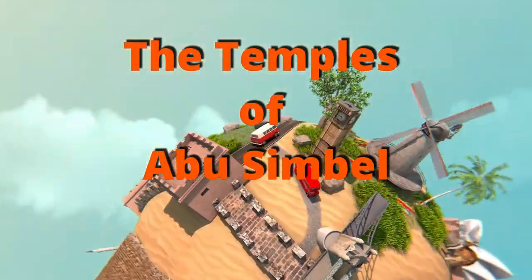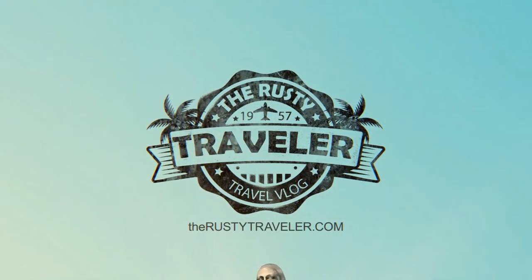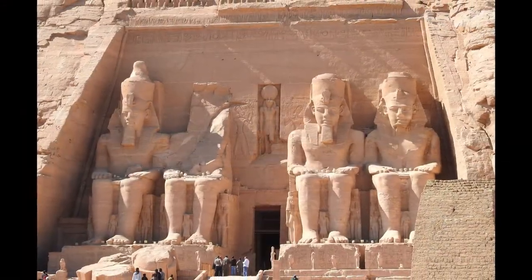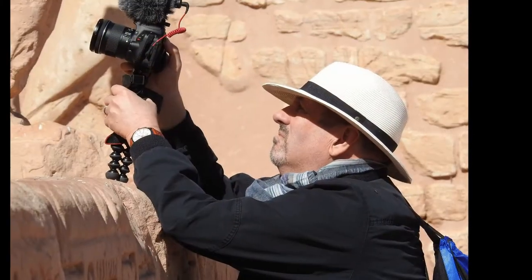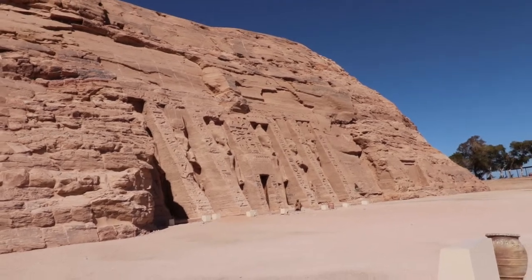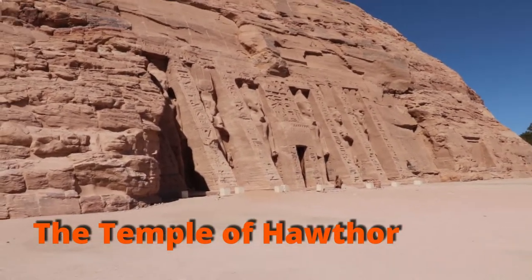It's sunny but windy and kind of cold. Here we go. In Abu Simbel, of course it's famous for the one statue of all the seated Ramses, which is larger. But right next to it is this temple, which is also incredible. This one was built for Nefertari.